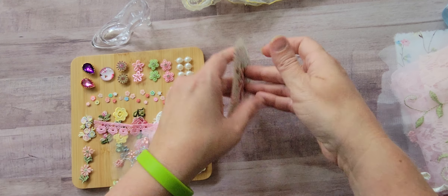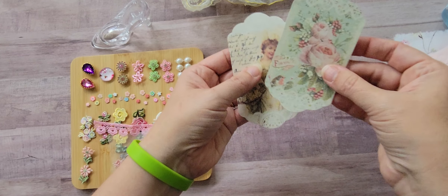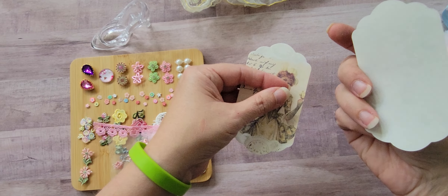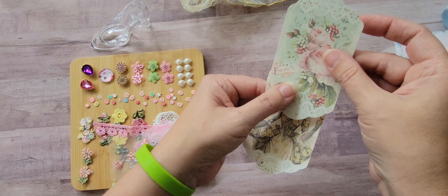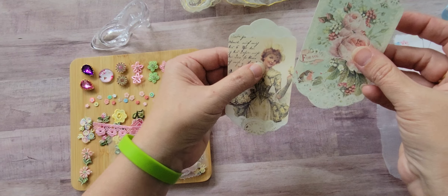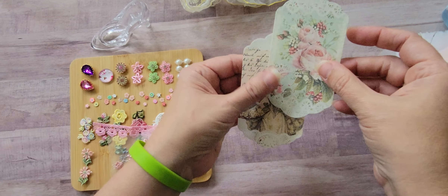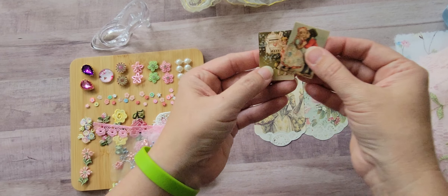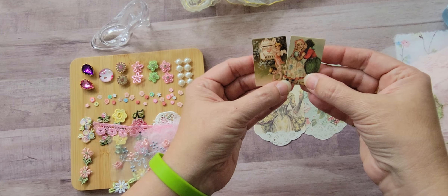And then there is some really pretty digitals on what I'm not sure of — this paper doesn't feel like regular paper, it's almost like a cotton paper. There are two beautiful images and some small little images here.